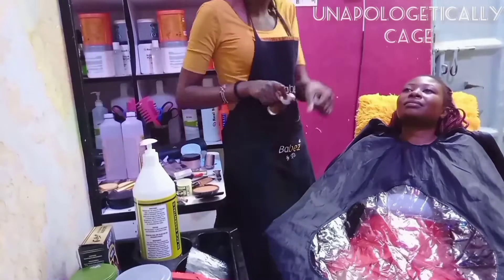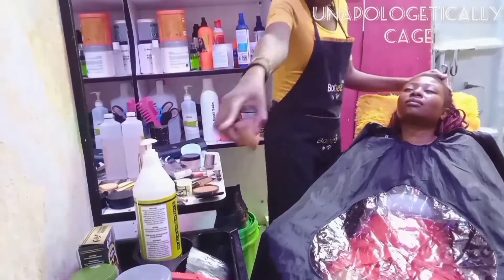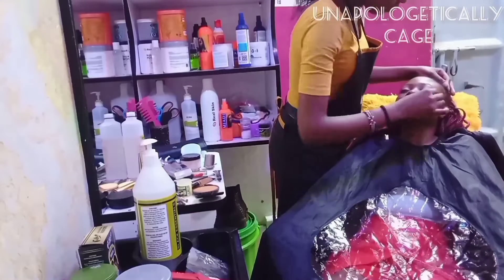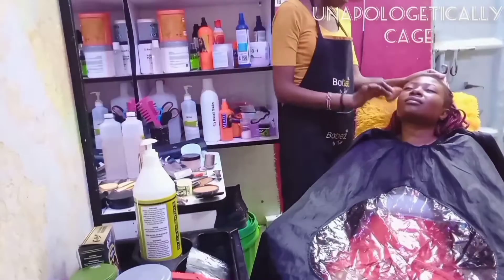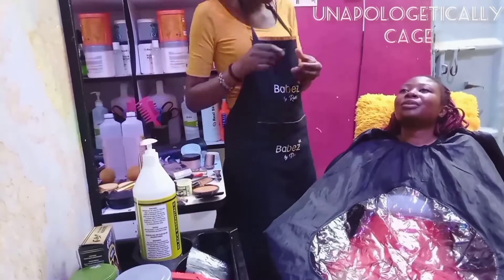I also put mascara on her natural lashes. As they were drying, I also went in with a damp beauty blender just for extra blending and extra perfection — just to make sure I don't have any creasing or any harsh lines.